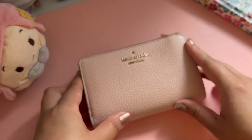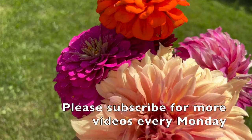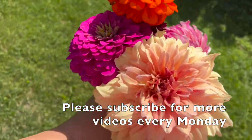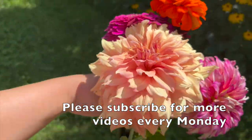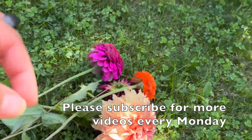And that's my Kate Spade wallet! Do you own one too? Share your thoughts below and please subscribe to stay in the loop because I'll be posting a new video every Monday. I'll see you in the next one!